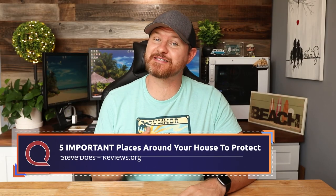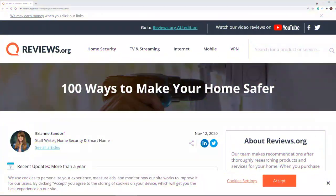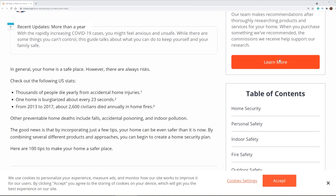Hey everybody, welcome back to another video. My name is Steve from the YouTube channel Steve Does, and I want to thank you for joining me here at reviews.org. Check out this list of current U.S. statistics on the reviews.org website. It shows that thousands of people die each year from accidental home injuries.